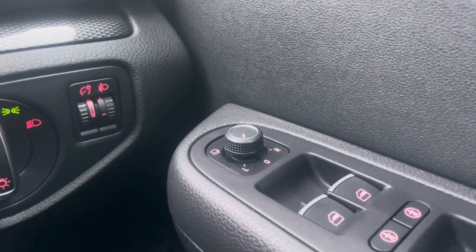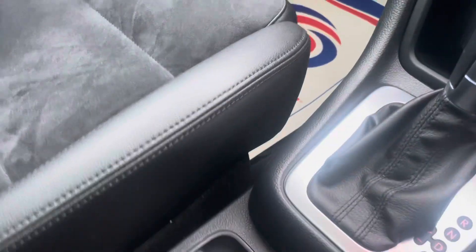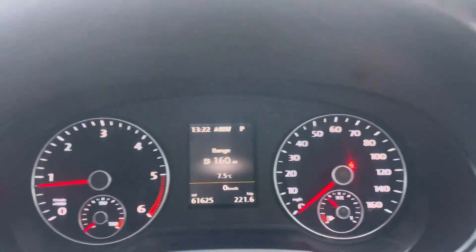Electric tailgate, electric power-folding mirrors, heated mirrors, auto lights, auto wipers, electric windows all around, auto hold, USB and AUX sockets — what more can I say? My direct number is 01388 710200. I'm here to help in any way I can.